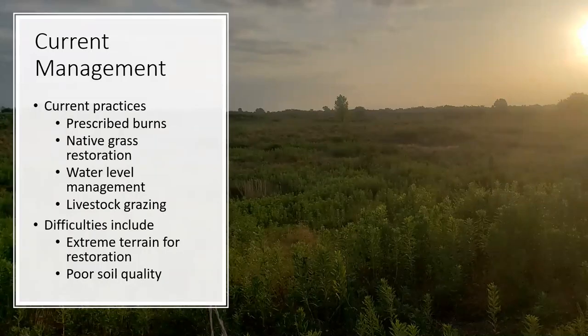Some of the current management practices on these areas are pretty standard: prescribed burns, native grass restorations, managing water levels on some of the wetlands, and leasing out some of these areas for livestock grazing. Some of the difficulties for restoration and management are the terrain — because there are so many pits and overburden piles, it is hard to restore those back to what they should be. Also, the soil quality is extremely poor because of the mining process. The soil horizons all got mixed up, and most of this mining was done before many restrictions were implemented, so a lot of the soil is very acidic and not great to grow anything on.